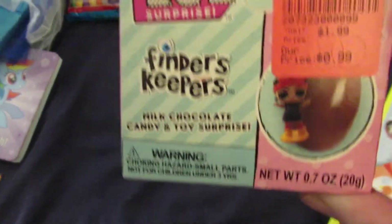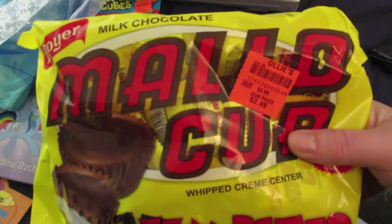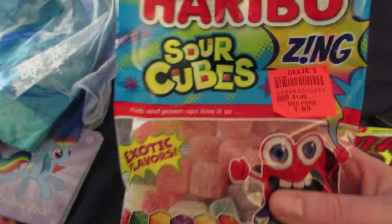I got two of these LOL finder keepers milk chocolate candy with a toy surprise — they were $0.99 a piece. I got a bag of Mallow Cups for $2.49. We got a bag of Haribo Sour Cubes, and it was $0.99.